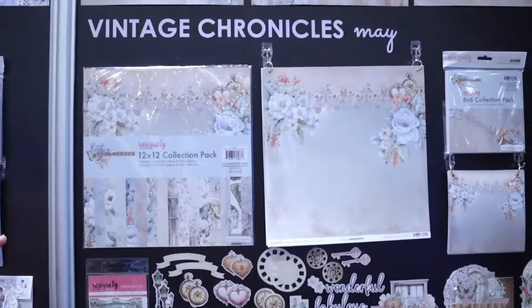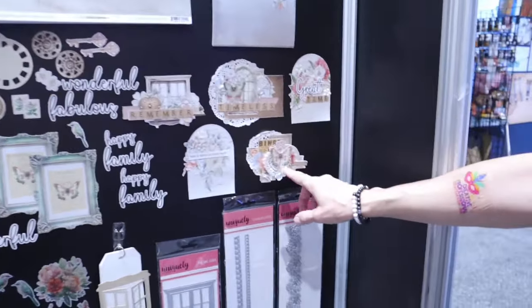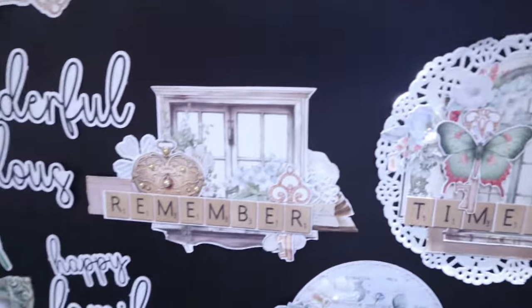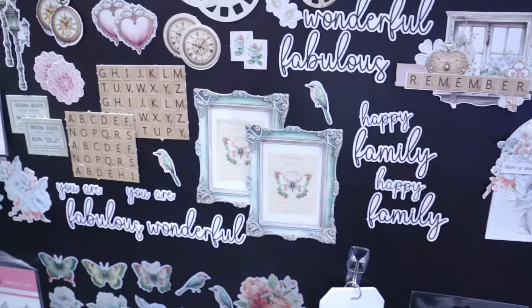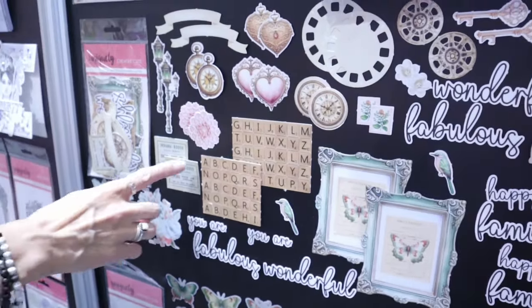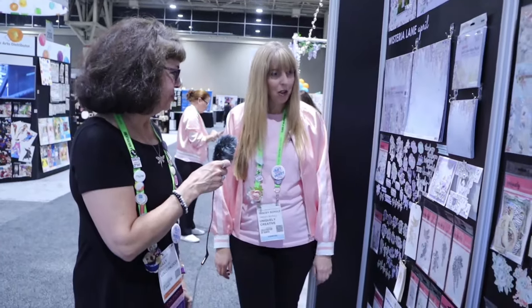We release dies that coordinate with our papers for a year, so if you purchase a die, you know we're always going to be using those designs. What I'm noticing about your die cuts is how smooth and rounded the edges are — so when you run your paper through a die-cut machine, the ends are nicely rounded. These are just samples we had to throw in a bag and bring, but the purchased ones are really beautiful quality.